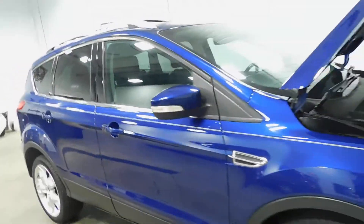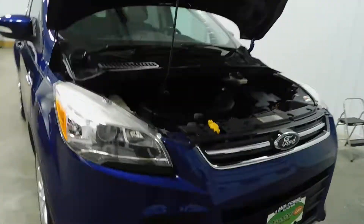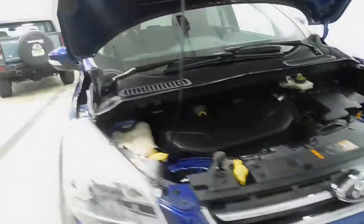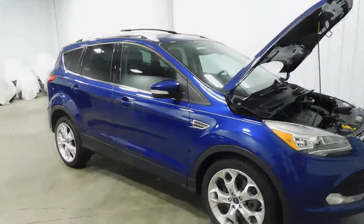If this vehicle interests you, you can give us a call at 513-420-0000, or visit us on the web at mtacautos.com where you can find this vehicle or any of our other super low mileage inventory. Thanks for watching and have a great and wonderful day.